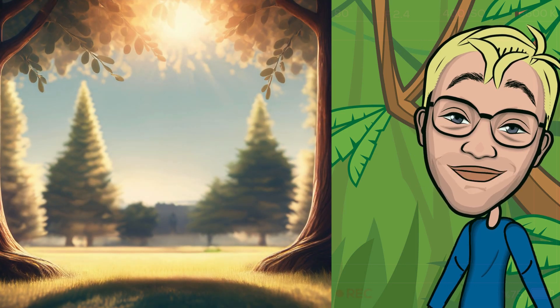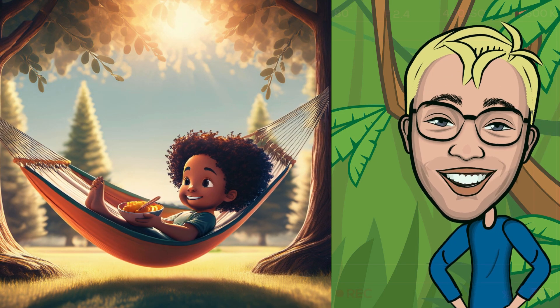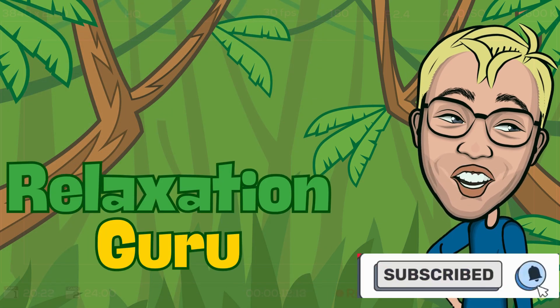Imagine this: the sun is shining, you're swaying in a hammock with your go-to snack, and life is just peachy. Sounds dreamy, doesn't it? Well, let me introduce you to the ultimate relaxation guru — the sloth.